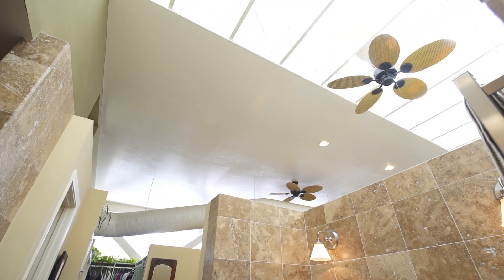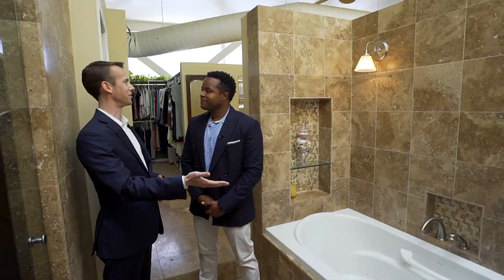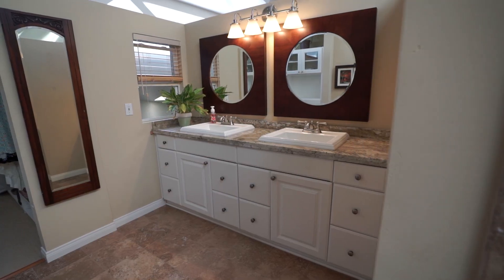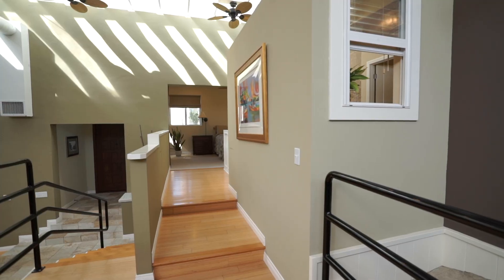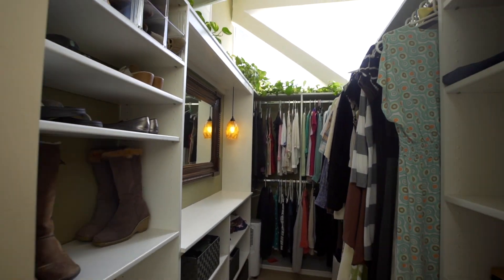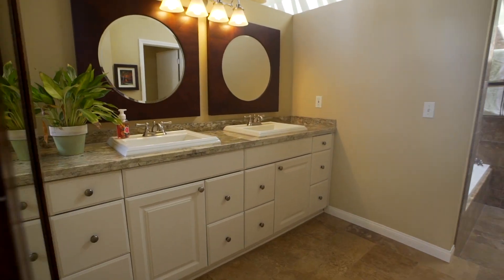Let's head into the master bathroom. With the skylights here you have so much natural light — it's almost like you're taking a bath or a shower outdoors. You've got the dual vanity, a little window out towards your waterfall and some of the living space, walk-in closets, and lots of light — a bright, airy space.